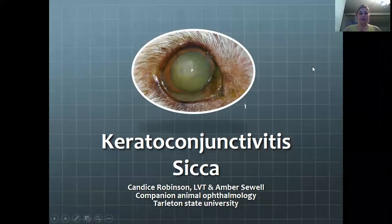Hi guys. My name is Amber Sewell, and I am presenting our PowerPoint presentation for Keratoconjunctivitis Sicca, which Candice Robinson, an LVT, and myself have put together.